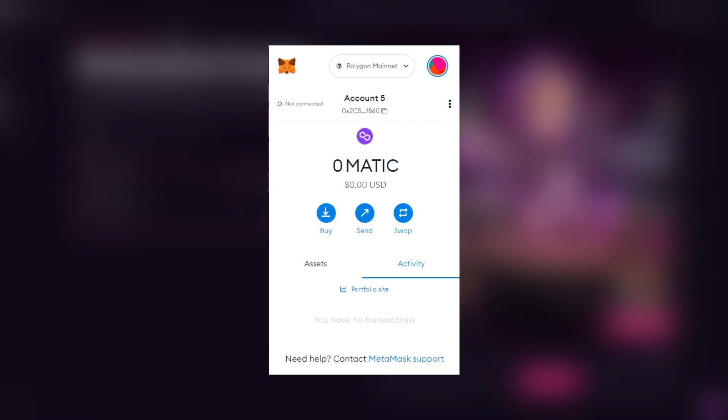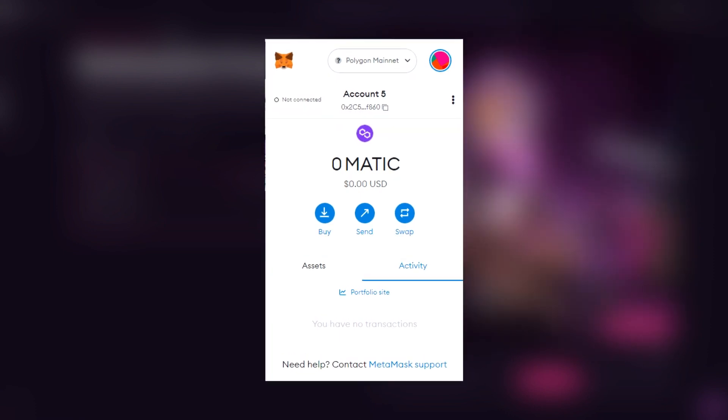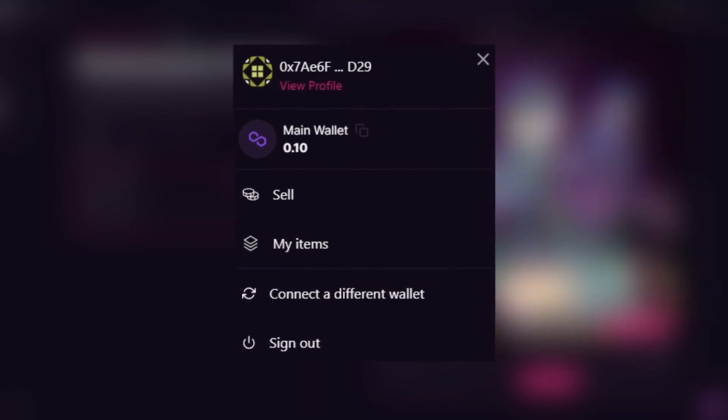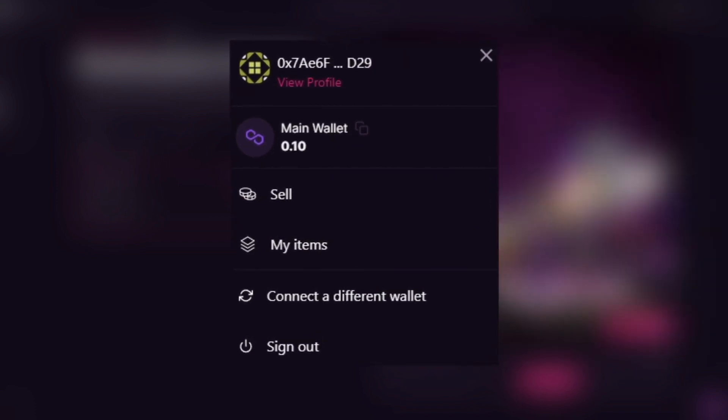If you don't already have a Metamask wallet set up for Polygon, check out the tutorial we have posted on our YouTube channel. Now that your wallet is connected to our site, you're almost ready to purchase some NFTs.